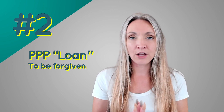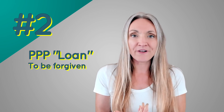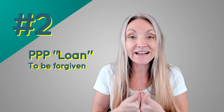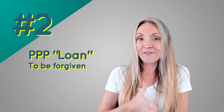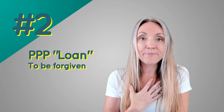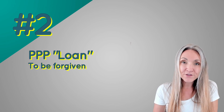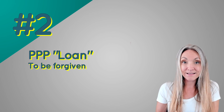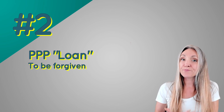Number two is called the Paycheck Protection Program, or PPP loan. It's set up like a loan and you'll apply for it like one, but it's going to be forgiven as long as it's used for your employees. As a self-employed 1099 worker, that's not a hard requirement — you'll use it to pay yourself. You'll need to follow up and prove the funds were used for paying yourself, not for investing or other non-qualifying purposes. Apply through banks; I recommend reaching out to whoever you already have a bank account with.